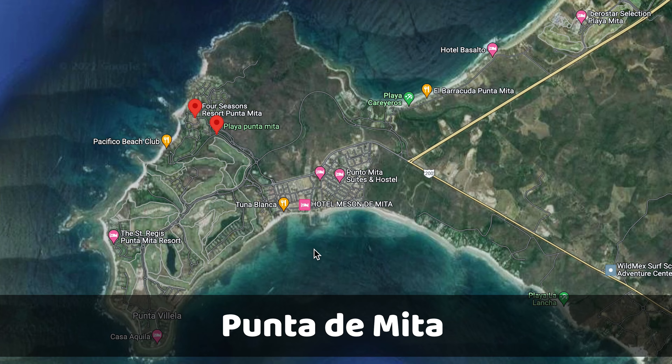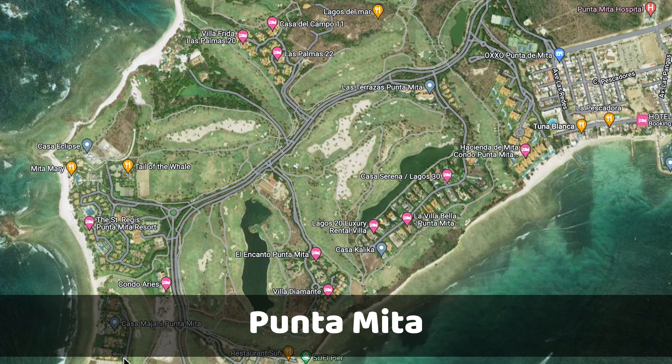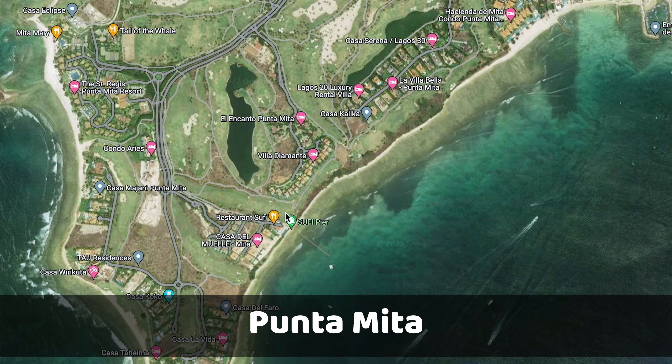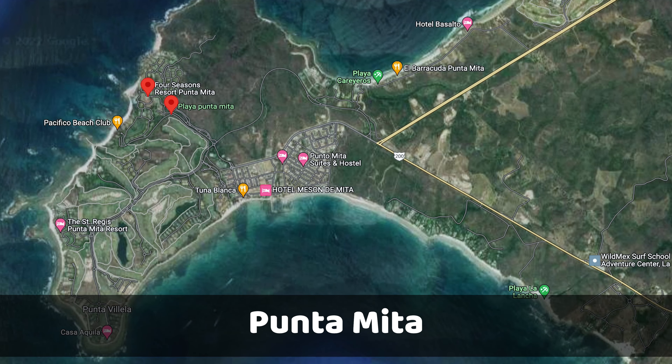Some people just say Punta Mita, but the town is actually called Punta de Mita. The development - the rich part where the Four Seasons is - is Punta Mita. They pretty much got the name from the town but without the 'de.' And then some people just call it Mita, referring to the town. So if you want to sound like a local, you just say 'I'm going to Mita.'